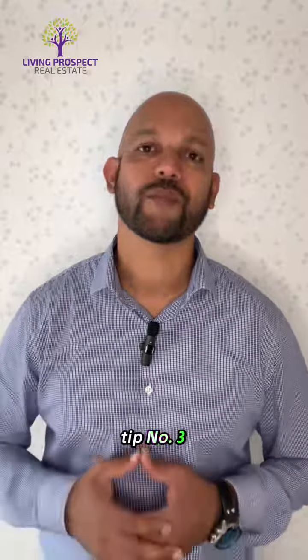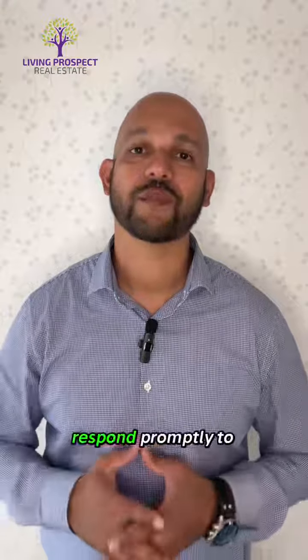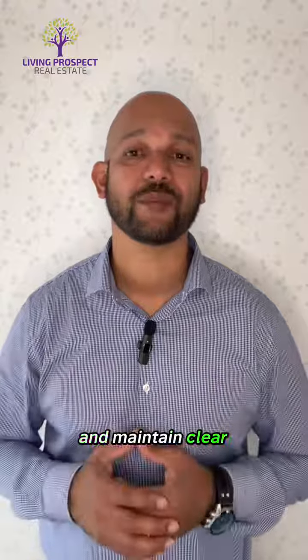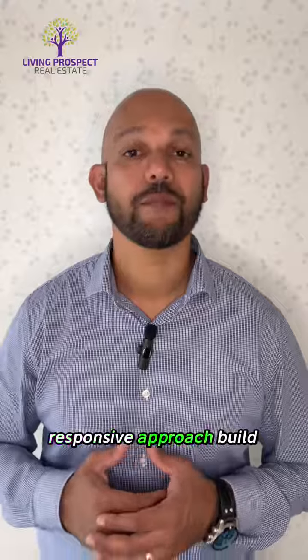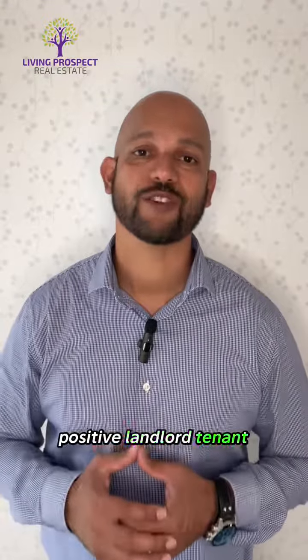Tip number three: prompt maintenance and communication. Respond promptly to maintenance requests and maintain clear communication with your tenants. A proactive and responsive approach builds trust and fosters a positive landlord-tenant relationship.